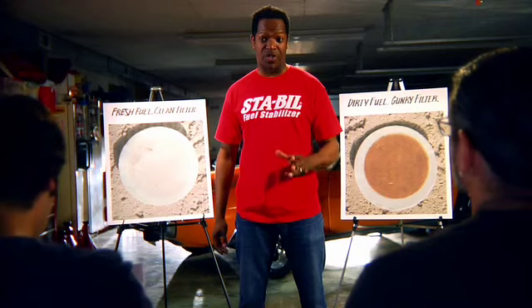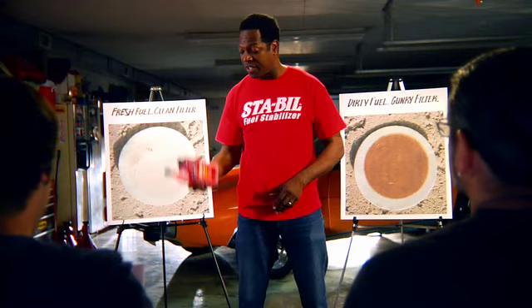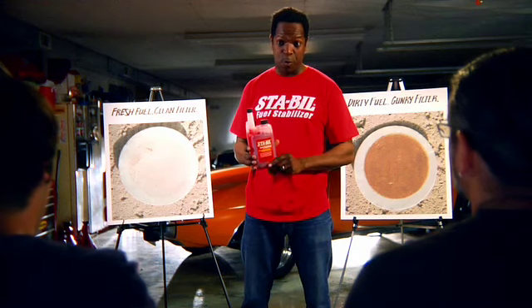Now if you're all gonna be real dudes here, you gotta know why to use Stable in our collector's cars. Stable keeps fuel fresh. Fresh fuel, Harold, means easy starts after storage.